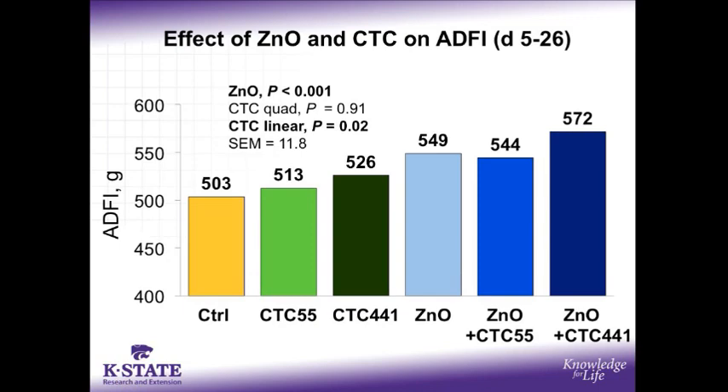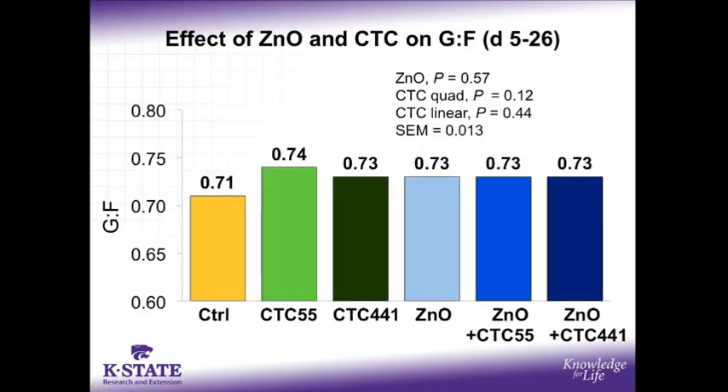During the same period when pigs had these improved growth rates, we also observed an increase in feed intake, with zinc oxide increasing feed intake about 8%, with p less than 0.001. Likewise, the pigs fed CTC also had a linear increase in their feed intake, with p equal 0.02, with the high level of CTC giving about a 4% improvement in average daily feed intake. Thus, the pigs fed the zinc plus the high CTC had the highest feed intake. Because we observed both increased growth rates and increased feed intake, it is not surprising that neither zinc oxide nor CTC had any effect on gain to feed during the treatment period from days 5 to 26.